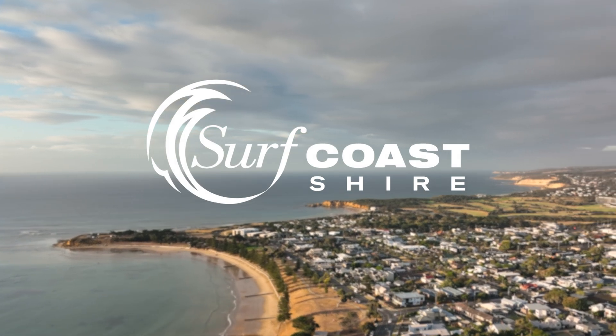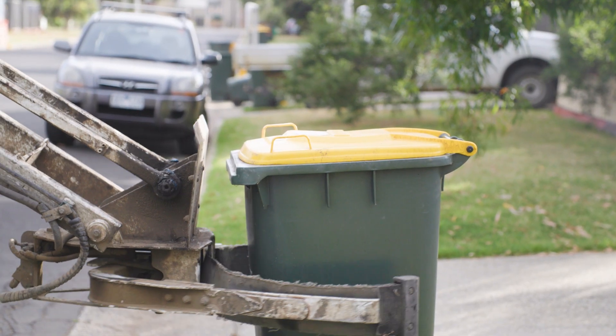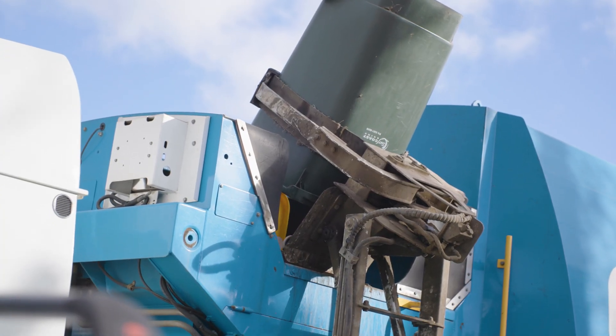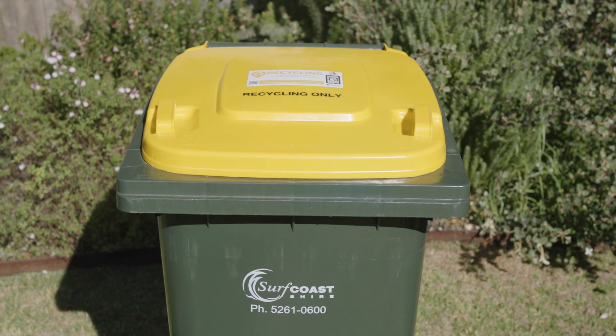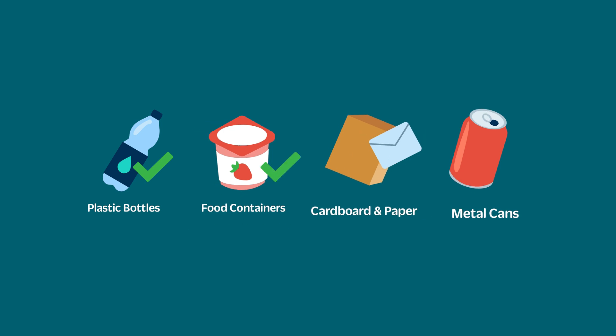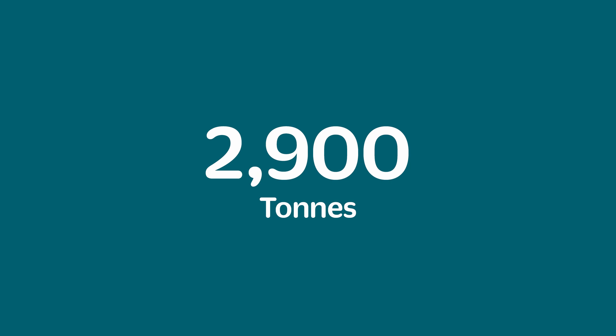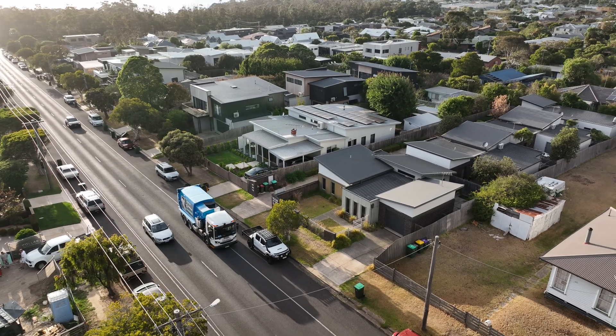At Surfco Shire Council we are working to increase resource recovery and to divert as many resources as possible from landfill. Our recycling bin is for plastic bottles, plastic food containers, cardboard, paper and metal cans. We collect approximately 2,900 tonnes of recycling each year which is reprocessed to make new items.